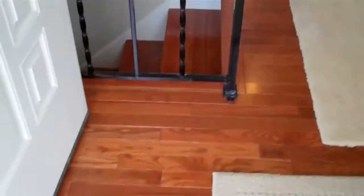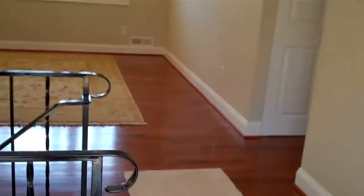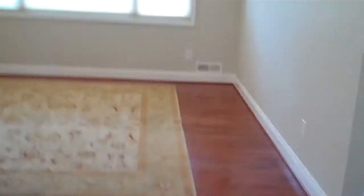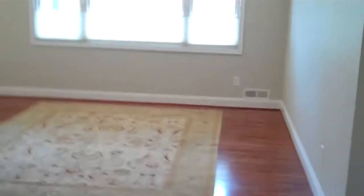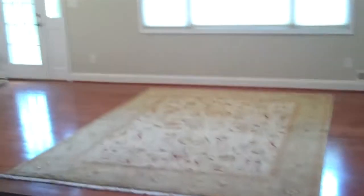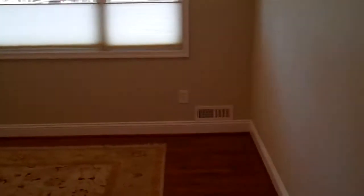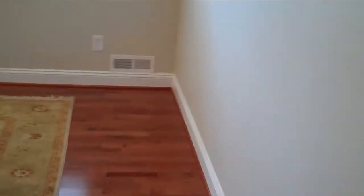Brand new hardwood floors from the entryway right into your great room. This is a beautiful, good-sized great room with a picture window at the back looking onto the back porch and yard. Hardwood floors throughout all the public areas here on the first floor.